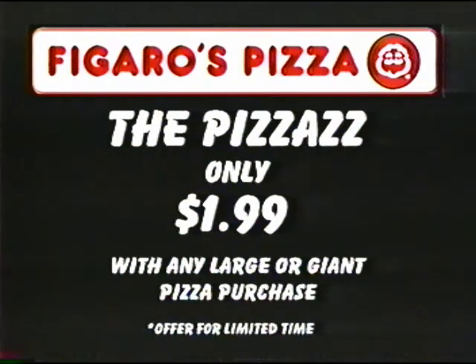For a limited time only, try our new kids pizza meal, the Pizzazz, for just $1.99 with any larger giant pizza purchase.